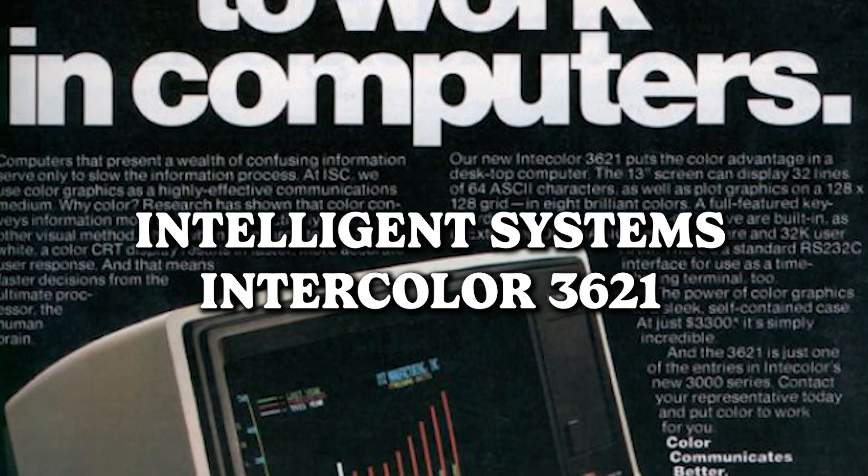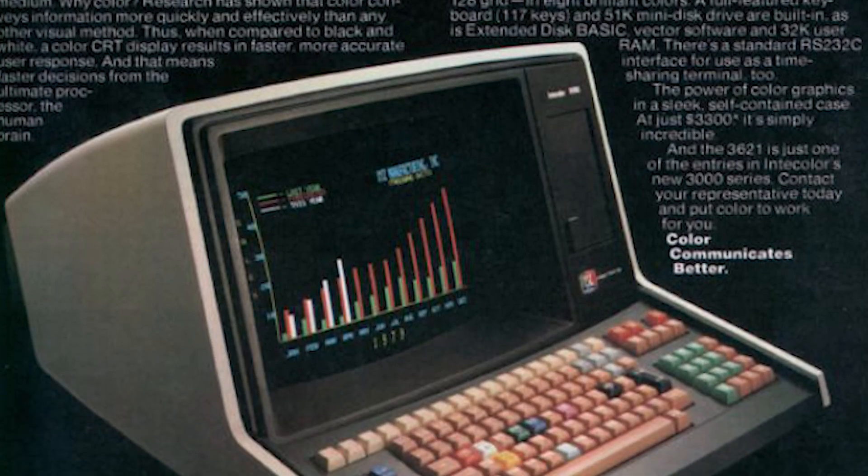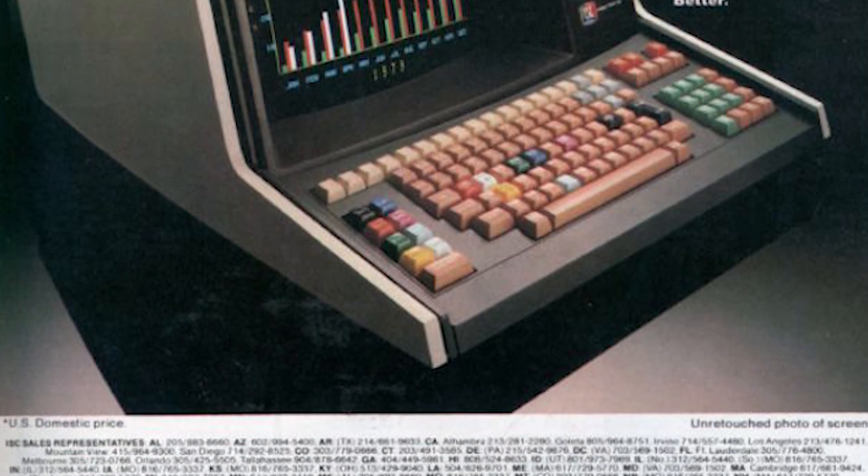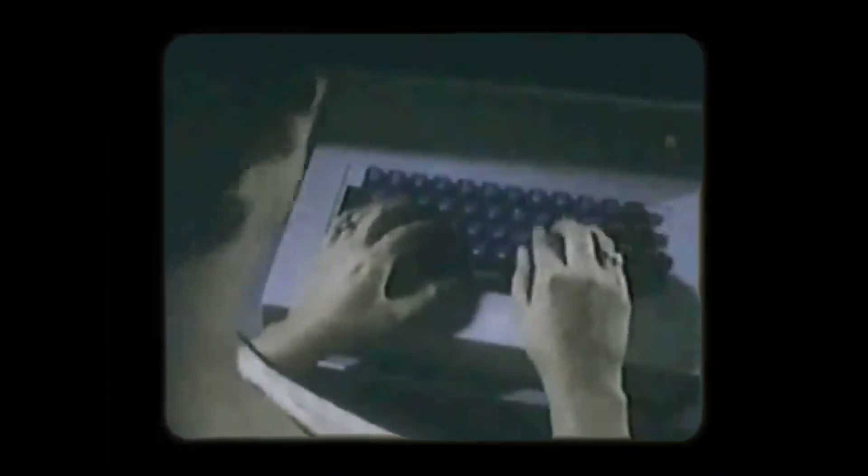Intelligent Systems Intercolor 3621 — putting colors to work in computers. A phrase that might have been the equivalent of our excitement for retina displays today. Back then, the introduction of color to computing was like unveiling a masterpiece in a world previously dominated by monochrome. It's the tech version of going from black-and-white TV to 4K resolution — the joy of discovering the world in living color through the lens of evolving computer technology.